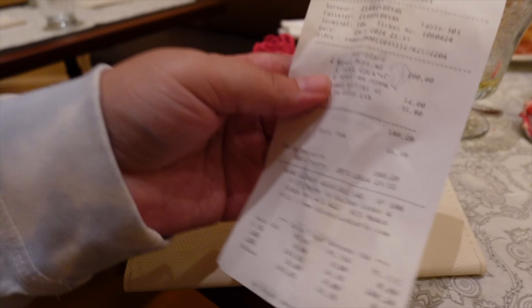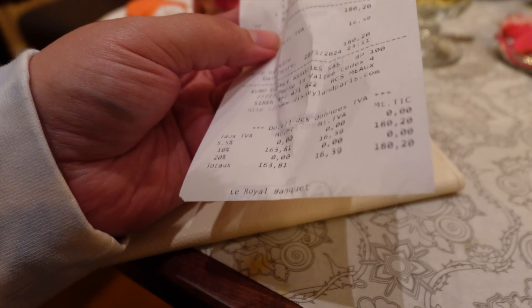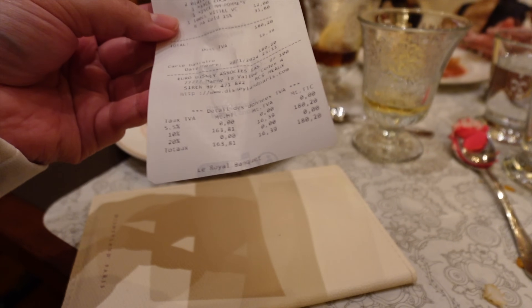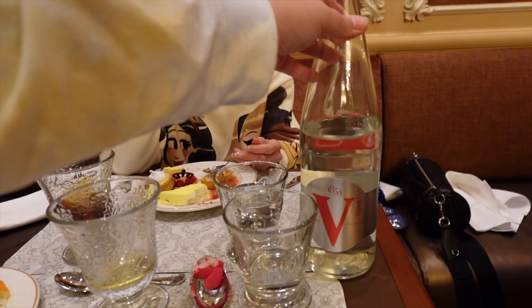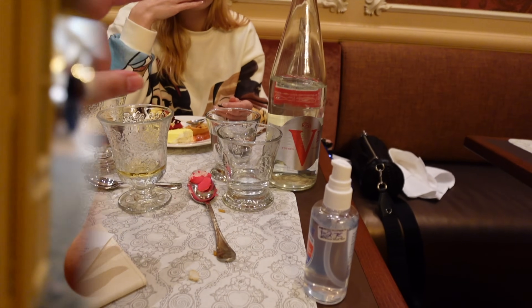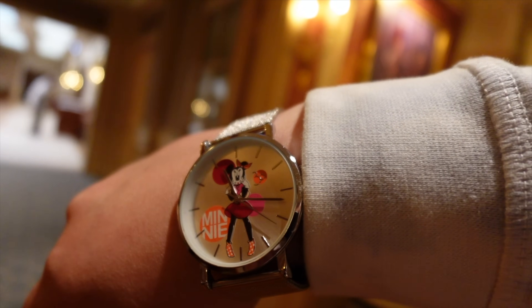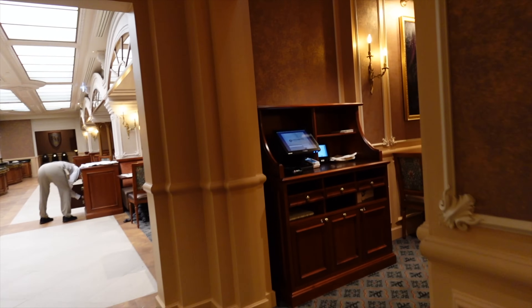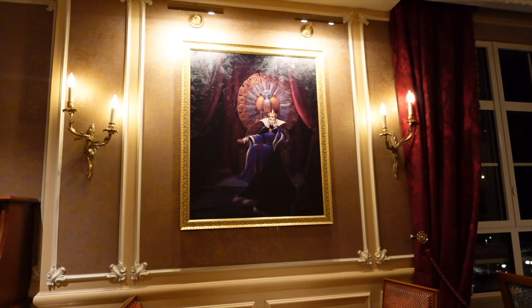The total price came to 180 euros for the two of us — 100 each, with about 20 euros altogether for extras, including water since you only get one soft drink per person included. It's currently about 17 minutes past 11 p.m., so the restaurant is closing soon. That means I can check out the last room we haven't seen — the villains room that our lovely cast member Ryan was telling us about.